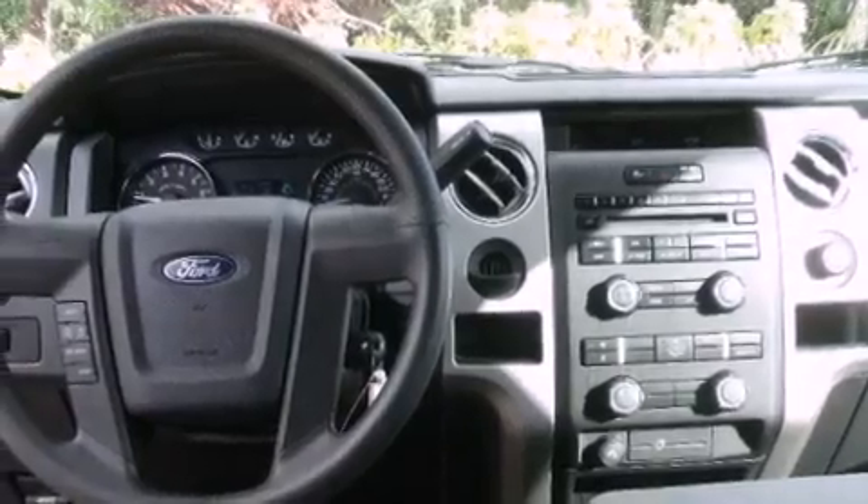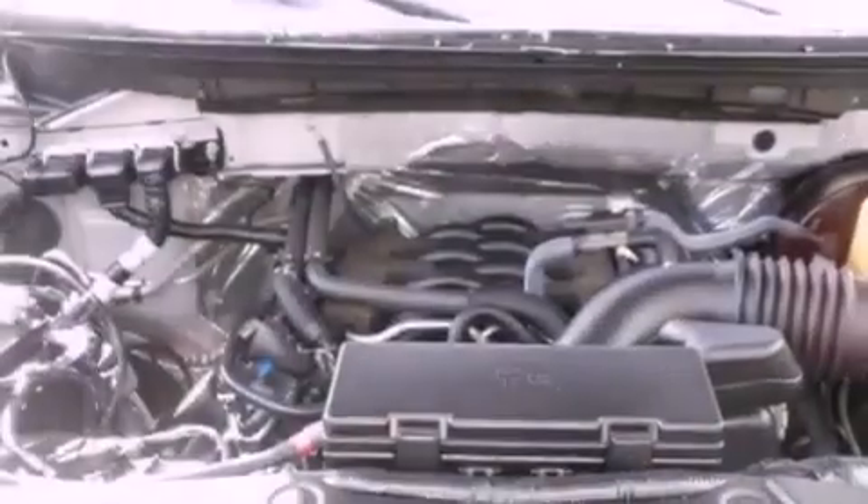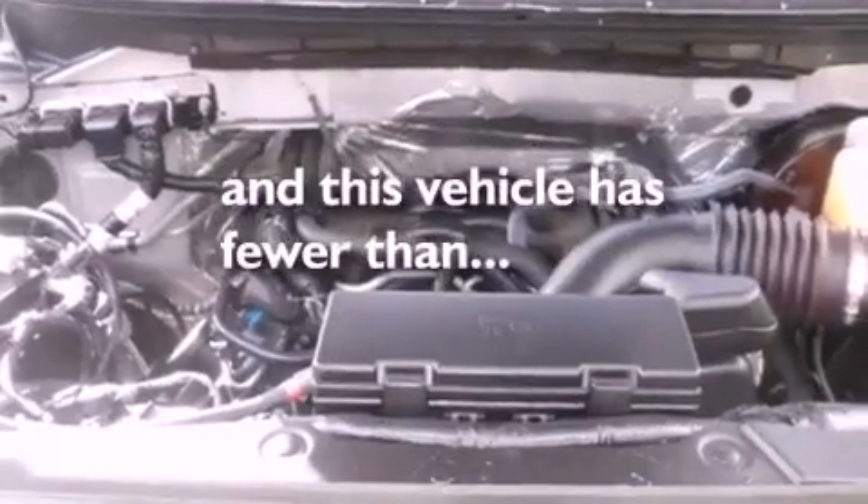Aluminum wheels, a passenger-side vanity mirror, a low-tire pressure indicator, a rear split-bench seat, and this vehicle has less than 29,000 miles.